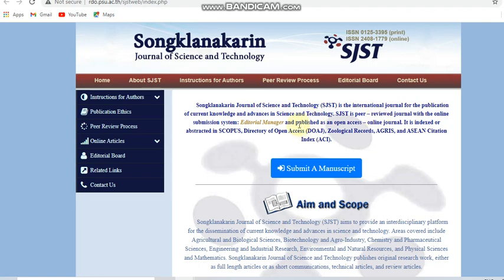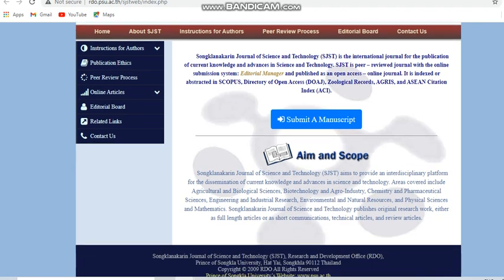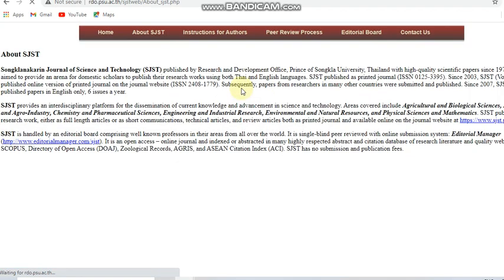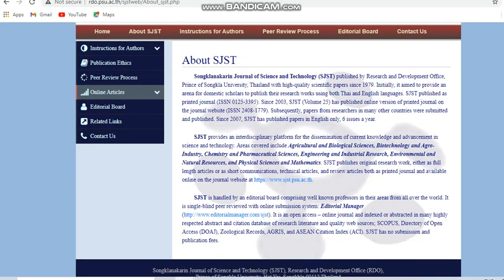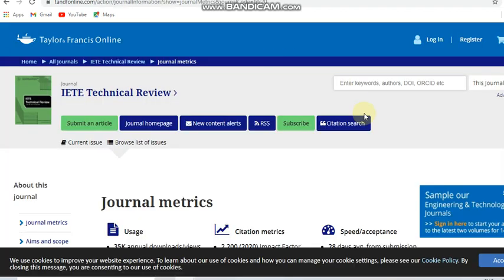The third journal is the Songklanakarin Journal of Science and Technology. This is a peer-reviewed, Scopus-indexed journal. The areas covered include agricultural and biological sciences, biotechnology, chemistry, mathematics, engineering and industrial research, environmental and natural resources, and physical sciences. It is a free journal with no submission or publication fee, and it is a bi-monthly journal publishing six issues per year.